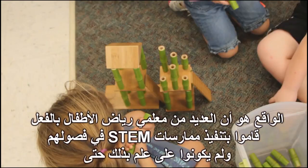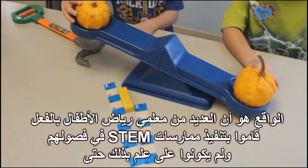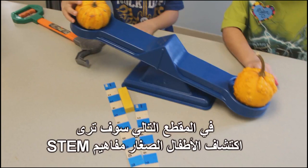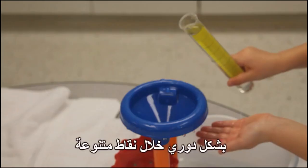The reality is many early childhood teachers are already implementing STEM practices in their classrooms and they don't even know it. In the following video, you'll see where young children explored STEM concepts by rotating through a variety of centers.